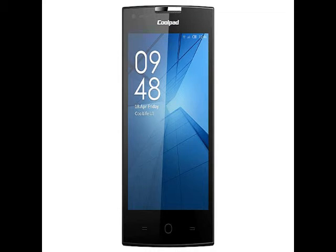Powered by a dual-core 1.1GHz Qualcomm Snapdragon processor with an Adreno 304, the Coolpad Rogue features 1GB of RAM. It also houses 4GB of in-built storage, which is expandable via microSD card up to 32GB.